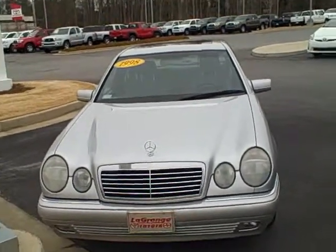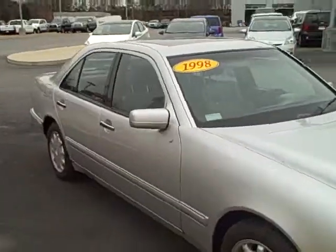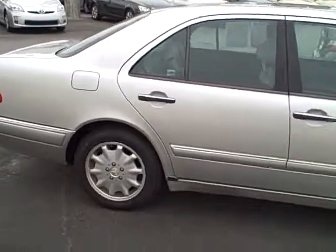Hello LaDima, Ms. Davis, this is Jim Hunt at LaGrange Toyota. We just got this '98 Mercedes back to do a walk-around video.